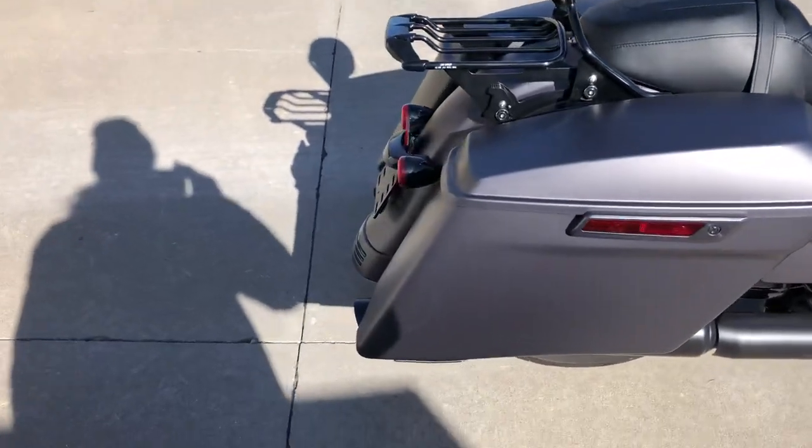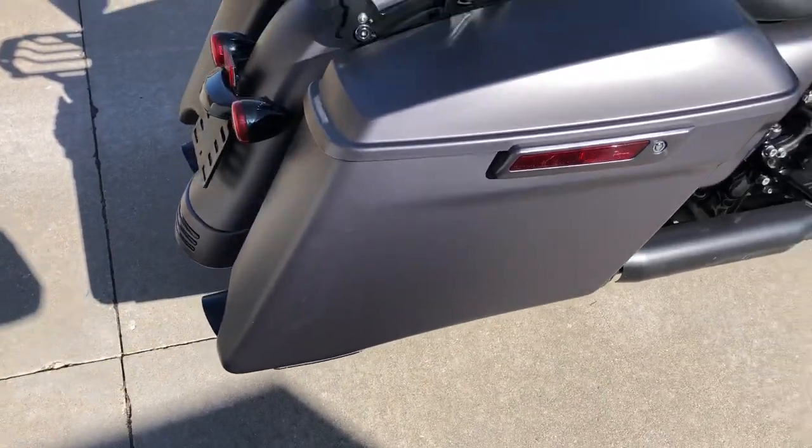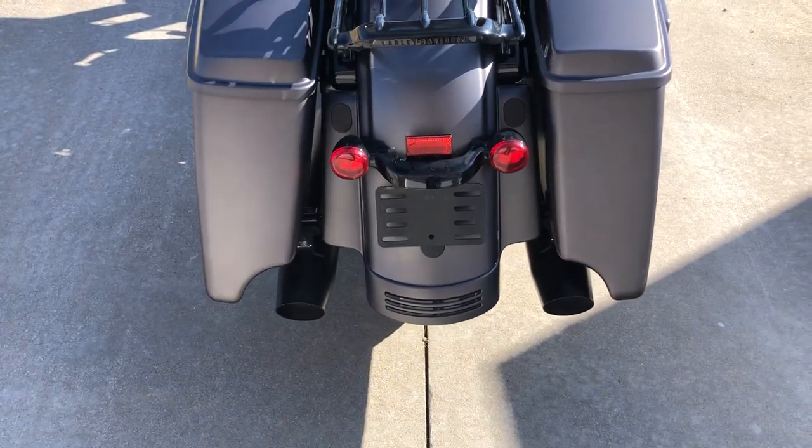Being the special model, it comes with the extended saddlebags, which gives it a great look as opposed to the stock saddlebags on a Road King. Plus it gives you a little bit more room for your gear.